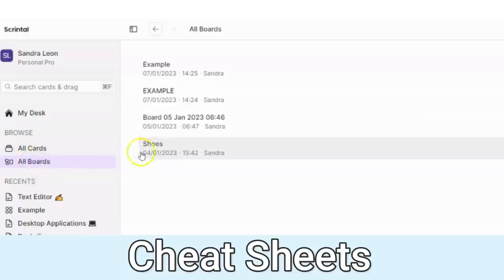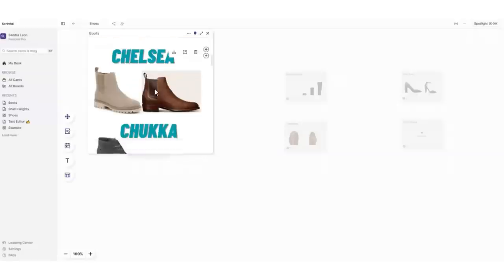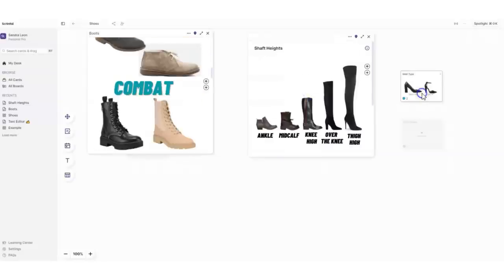There are so many different ways I can see myself using it to be more organized in my reselling business. I am working towards delegating a lot of my reselling tasks and right now my main focus is teaching my daughter to list. So using Scrintle, I've created a board with several cheat sheets that she can use to learn everything she needs to know to create a good listing.